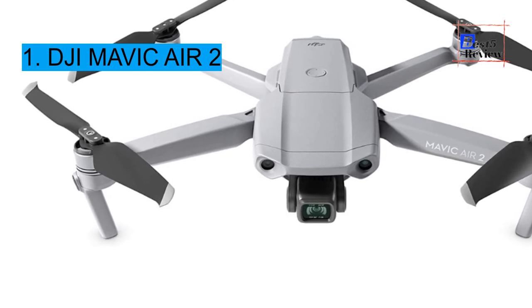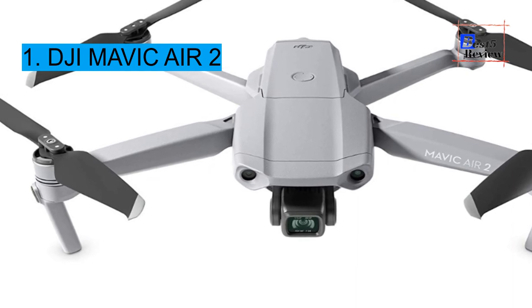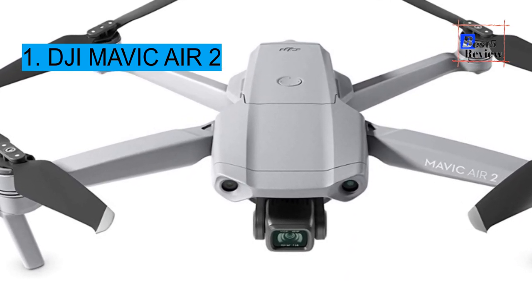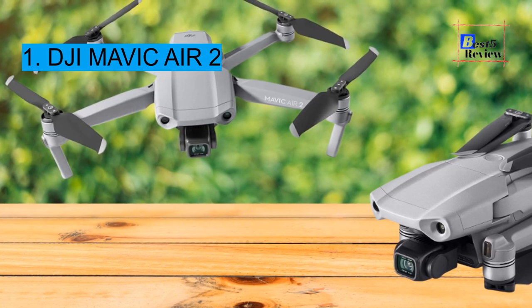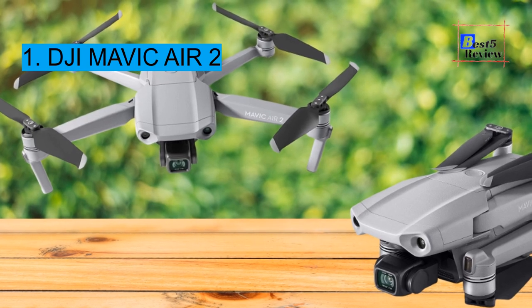The Mavic Air 2 offers a choice between two autonomous shooting functions: Spotlight 2.0, which keeps the camera locked on a subject while you fly freely, and ActiveTrack 3.0, which tracks all moving subjects including people and vehicles. It also features obstacle detection from three directions, making it a solid choice for beginners.